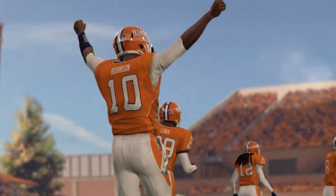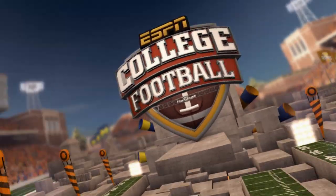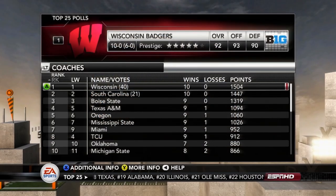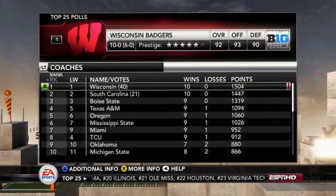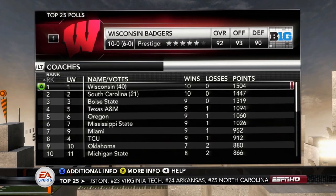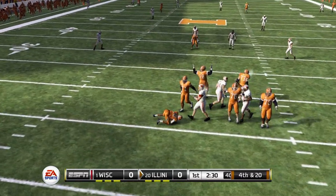Our defense holds out and we walk away with the victory over Michigan 38-23. Our next matchup will be going up against the number one ranked Wisconsin Badgers — Robinson at 92 overall.